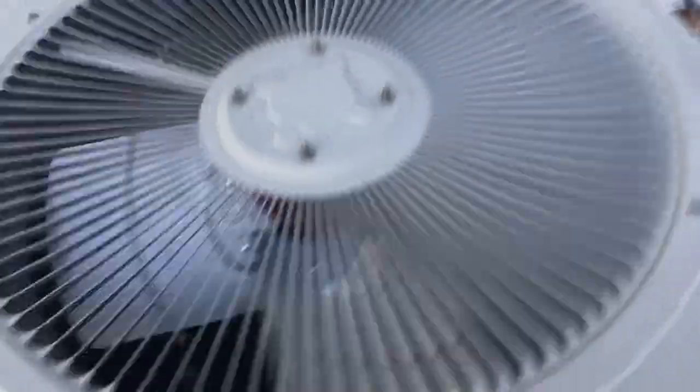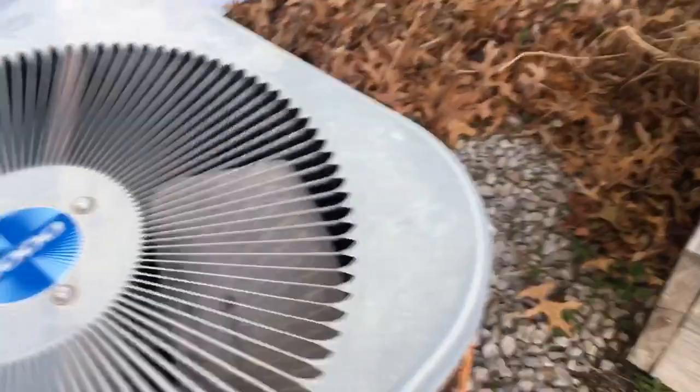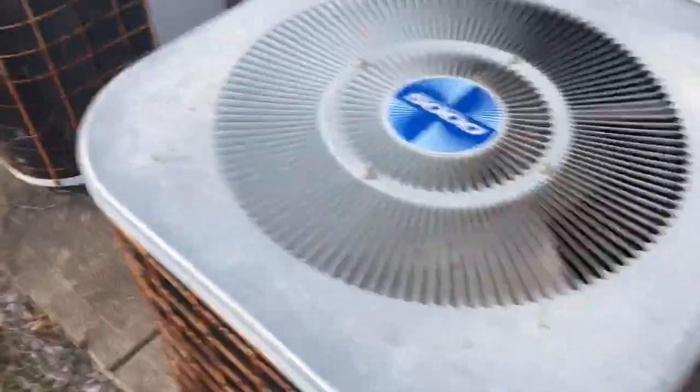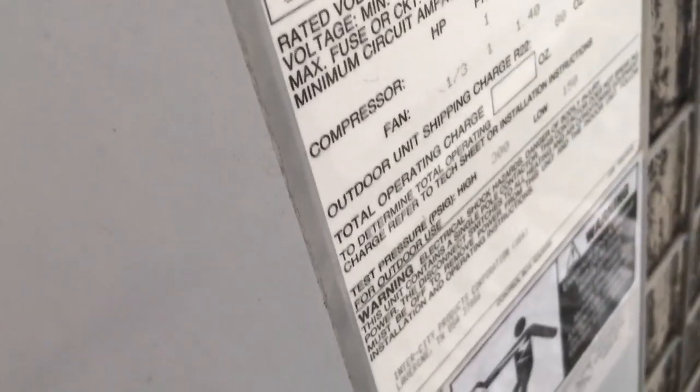Here's some more air conditioners — looks like a three-ton from 2014, and a 1994 three-ton.